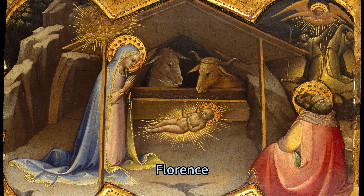A glimpse into the divine. Lorenzo Monaco, the leading painter in Florence in the early 15th century, was renowned for his lively and expressive portraits of people from all walks of life.